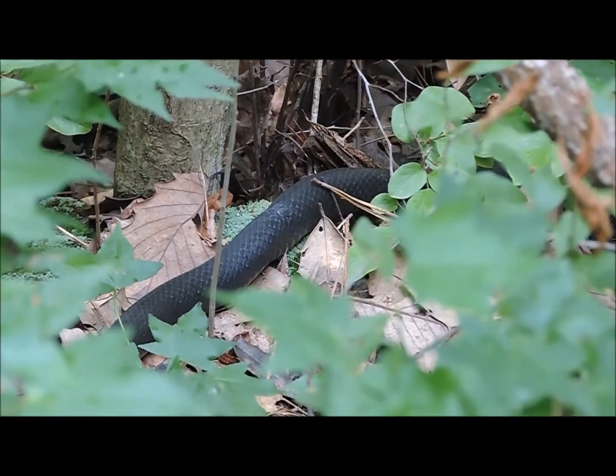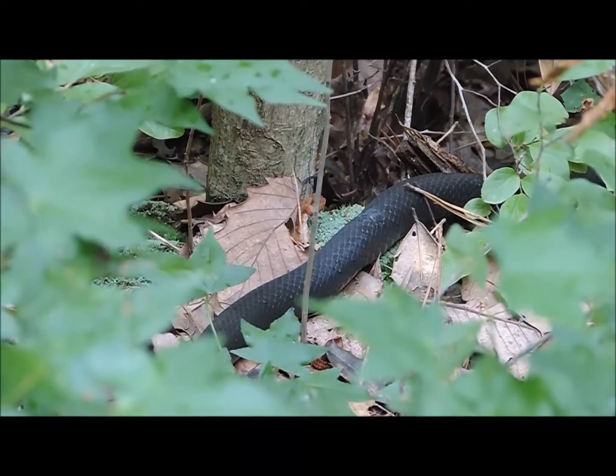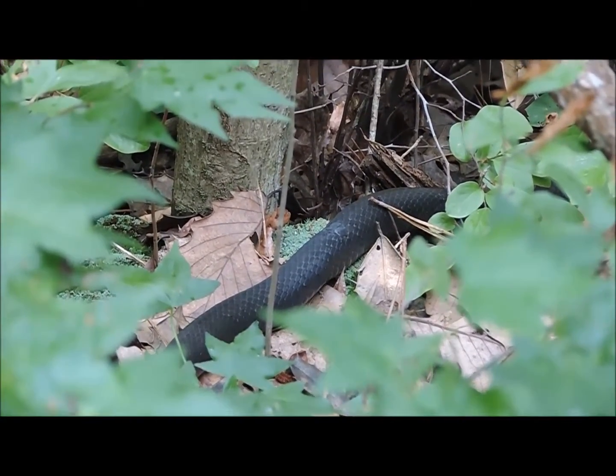There is a kingsnake that we ran across on the trail. He slithered off the trail and is sitting there comfortably. We're going to leave him alone and continue on.